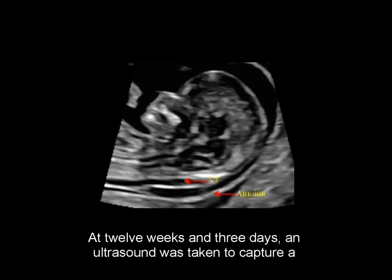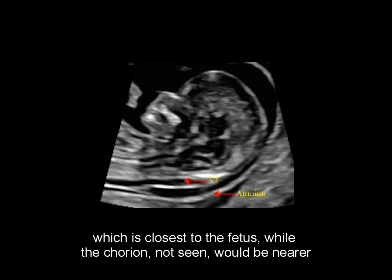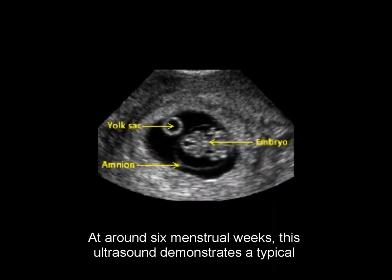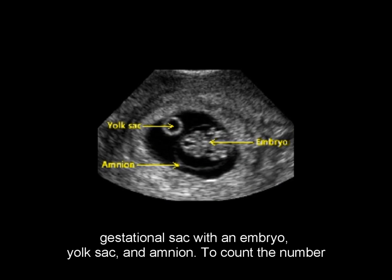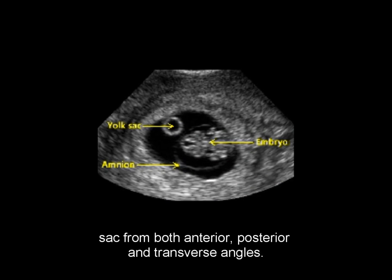At 12 weeks and 3 days, an ultrasound was taken to capture a nuchal translucency image. It's worth noting the position of the amnion, which is closest to the fetus, while the chorion, not seen, would be nearer to the uterine wall. At around 6 menstrual weeks, this ultrasound demonstrates a typical gestational sac with an embryo, yolk sac, and amnion. To count the number of embryos, it is important to conduct a thorough survey of the gestational sac from both anterior-posterior and transverse angles.